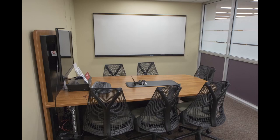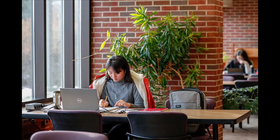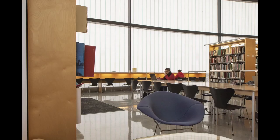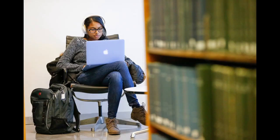You can find reservable study rooms, quiet spaces, collaborative spaces, spaces with windows, spaces with plants, and spaces with fun architectural details. We have big tables, small tables, and chairs — so many chairs. We definitely have a spot for you.